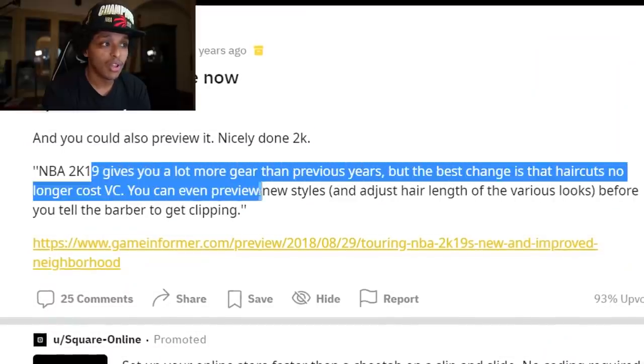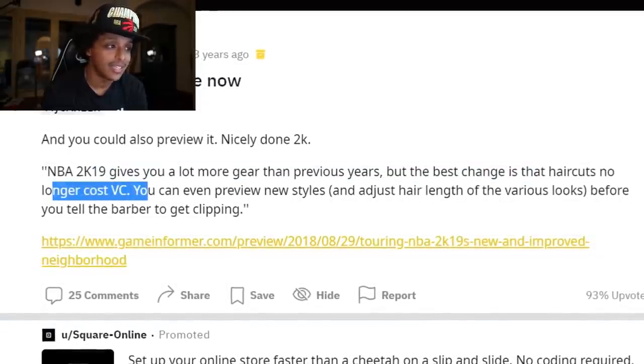So when NBA 2K19 came out, people were excited because 2K was coming out saying things like: 2K19 gives you a lot more gear than previous years, but the best change is haircuts are no longer cost VC — you can even preview new styles and adjust hair length. But 2K doing something very dumb and then backtracking — you don't get points for reversing dumb. You shouldn't have done the dumb in the first place. I'm not celebrating bare minimums here. So as 2K was selling more in 2K19 and 2K20, they hadn't had a reason to press microtransactions because just off the strength of their game selling more, they're making more money. And after 2K18, the hype around microtransactions on 2K died down — everyone that wasn't used to it is now used to it.